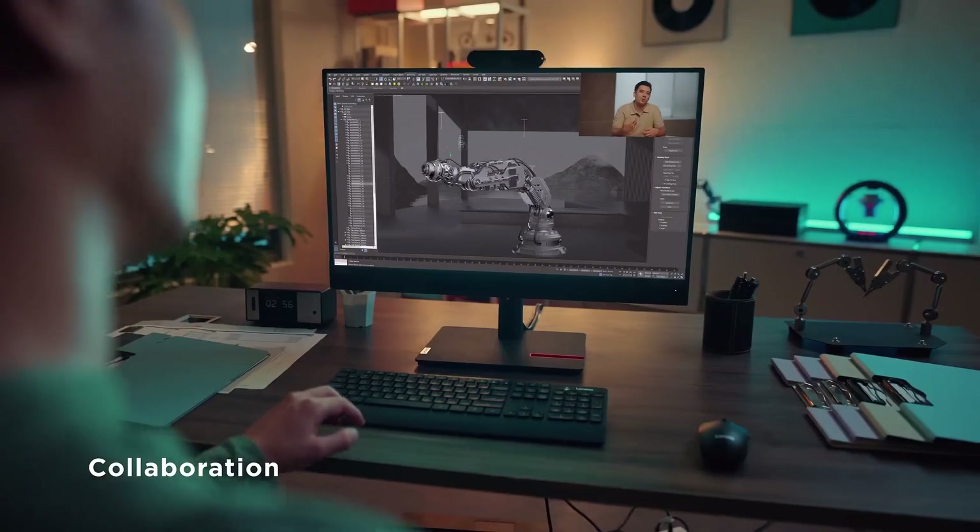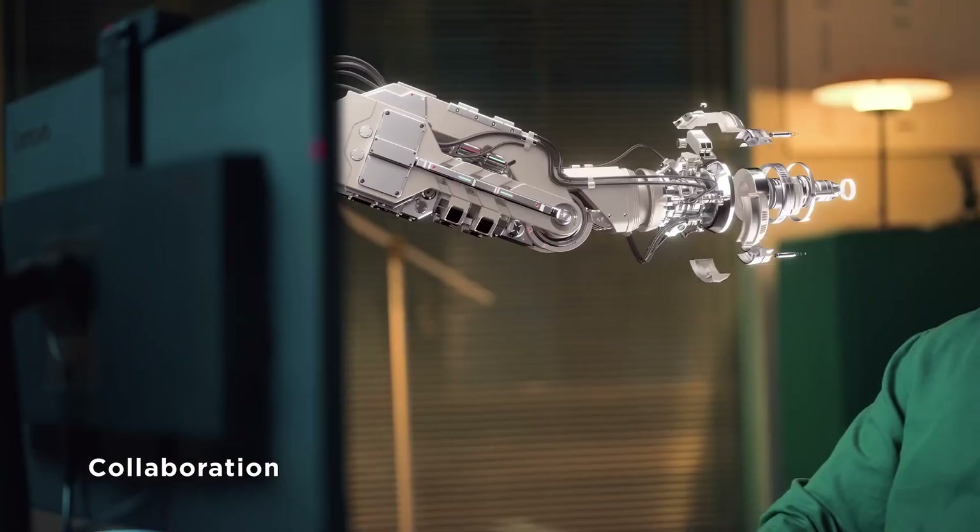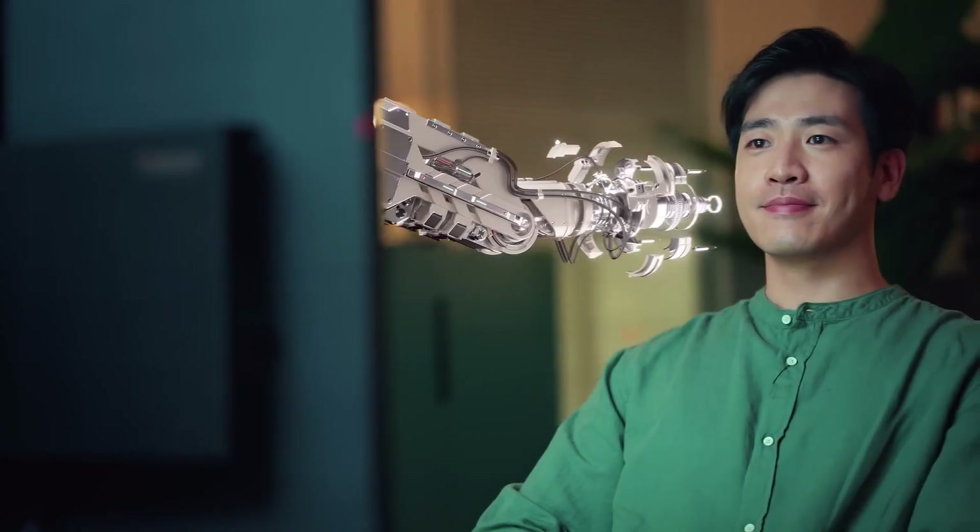Obviously I'm painfully aware how difficult it is to show off a 3D solution when you're watching this on a 2D screen. You'll just have to take my word for it — it's utterly amazing. As one reviewer said, it's a 3D monitor that just works.